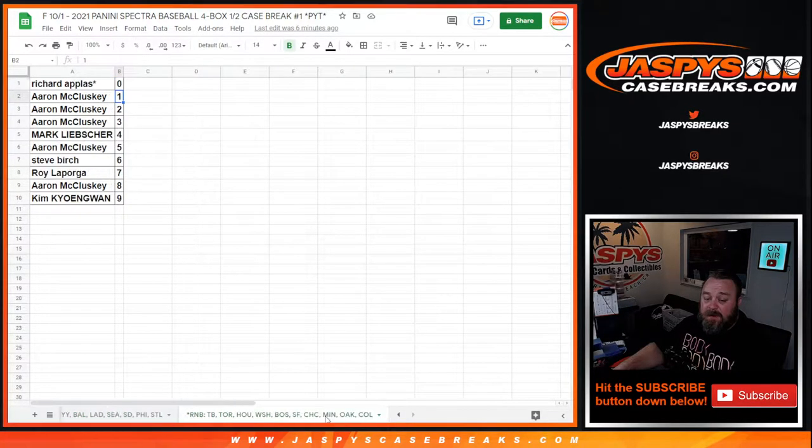And here is the random number block with the Rays, Blue Jays, Astros, Nationals, Red Sox, Giants, Cubs, Twins, A's, and the Rockies.